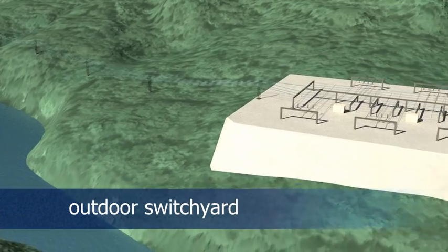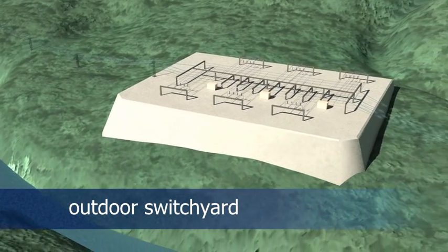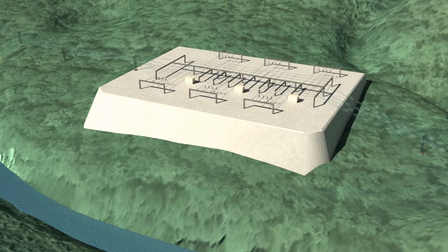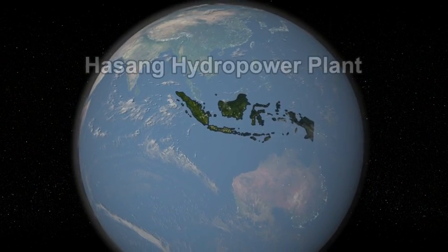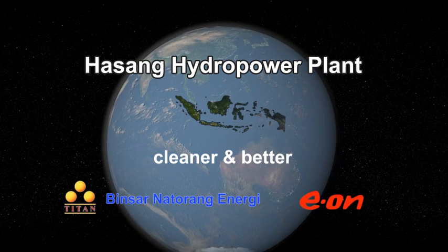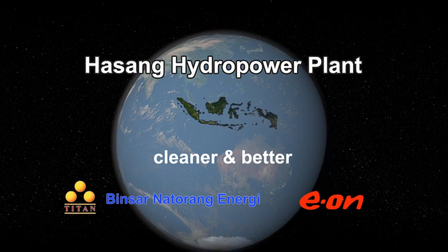The hydropower plant avoids emissions of more than 200,000 tons of carbon dioxide per year by replacing approximately 70,000 tons of fossil fuel. Hazang — a cleaner and better hydropower plant by Titan Multipower in cooperation with E.ON.